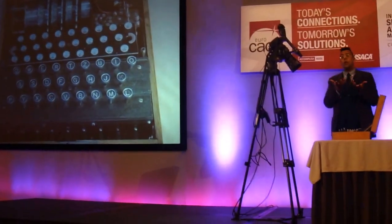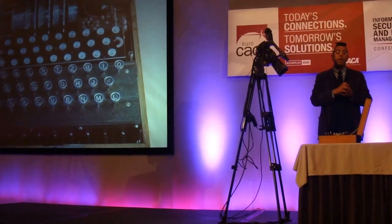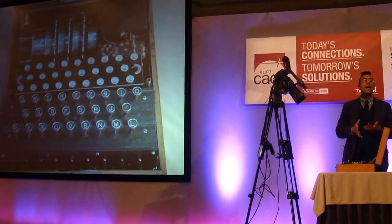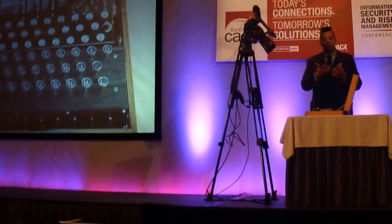If you've got one of these machines and I've got one of these machines, we can obviously communicate very easily. But there's one thing you need to know as well: you need to have the machine, but you also need to know how the machine is set up. That's the key that's used for the encryption.